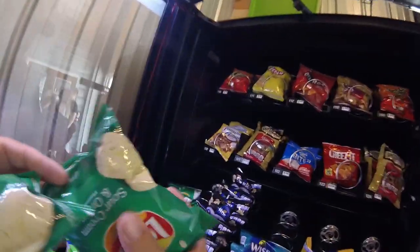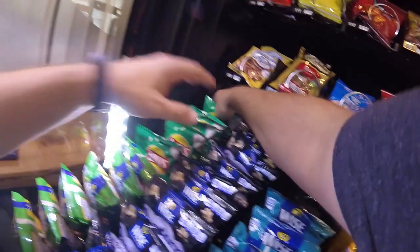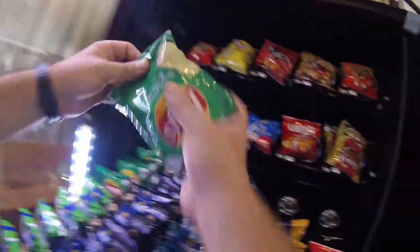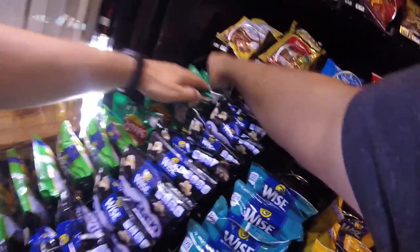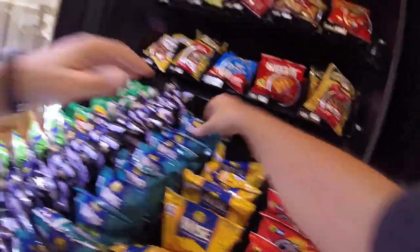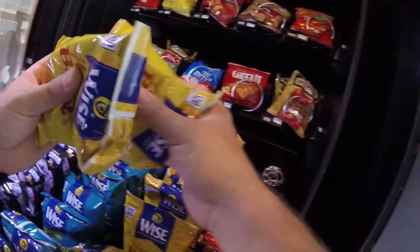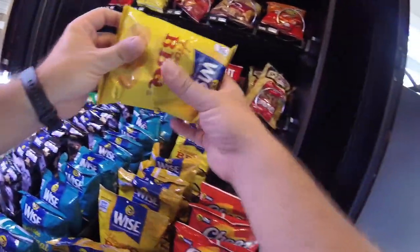There were no sour cream and onion sales. That might be something we change out in the future — I know we pulled it from other locations as we tried different things. These do usually do pretty well at the barbershop, if I recall correctly. Put it down in the comments if you think we should change some of those Wise Chips — they didn't do as well this time compared to the Lays stuff.